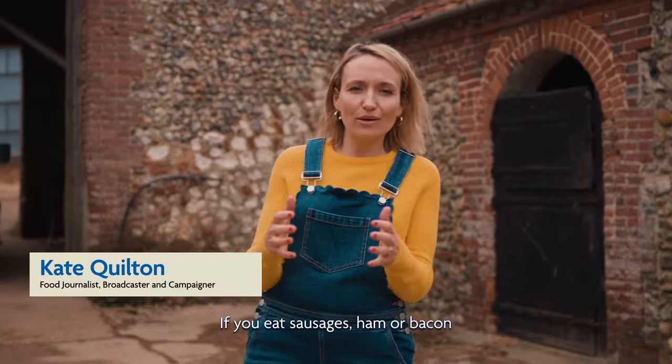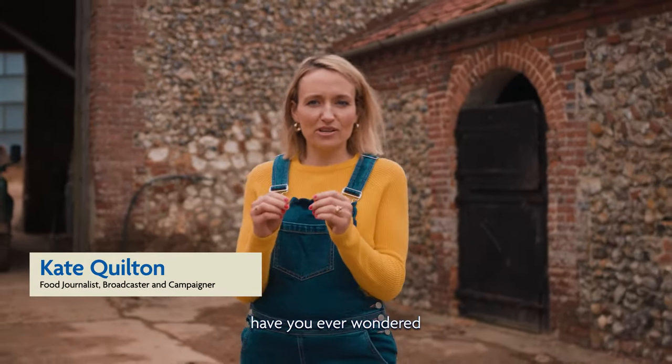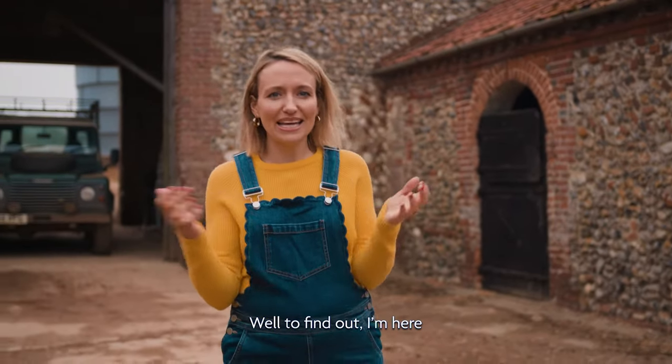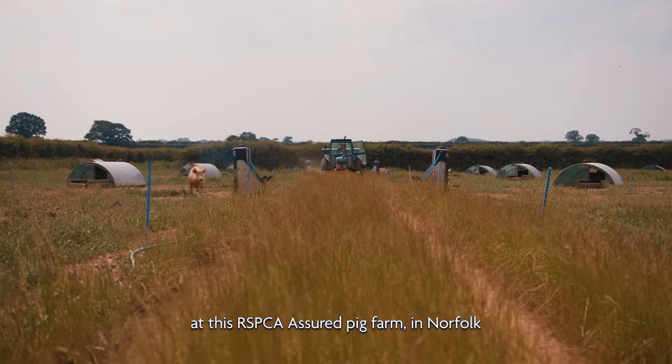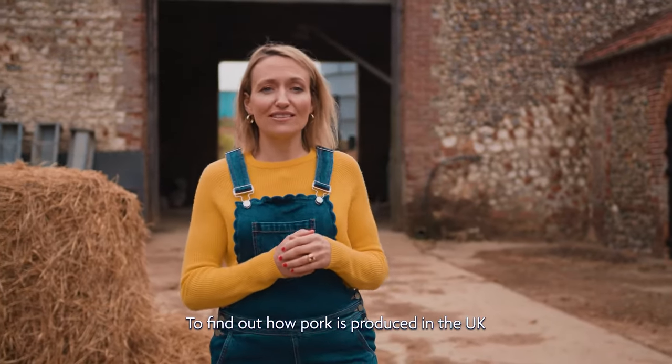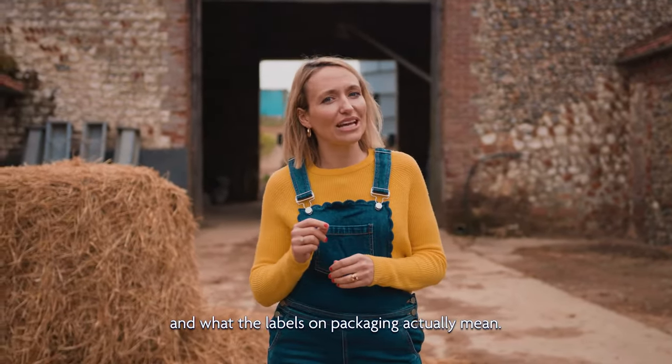If you eat sausages, ham or bacon, have you ever wondered where that meat actually comes from? Well, to find out, I'm here at this RSPCA Assured pig farm in Norfolk to find out how pork is produced in the UK and what the labels on packaging actually mean.